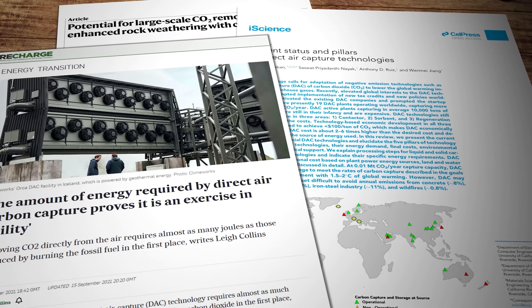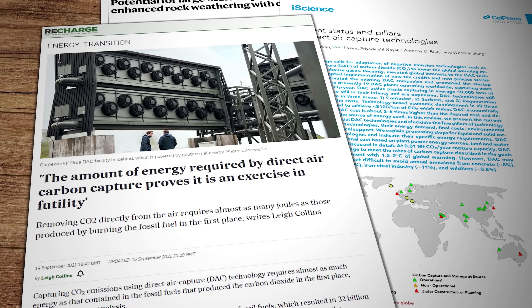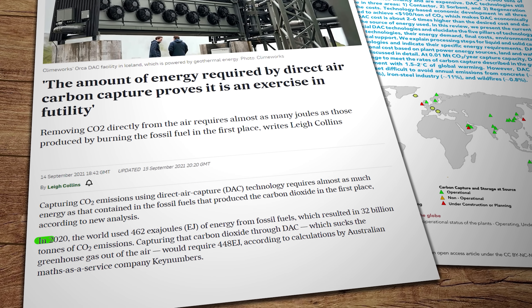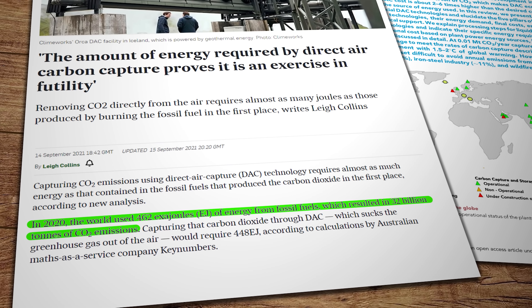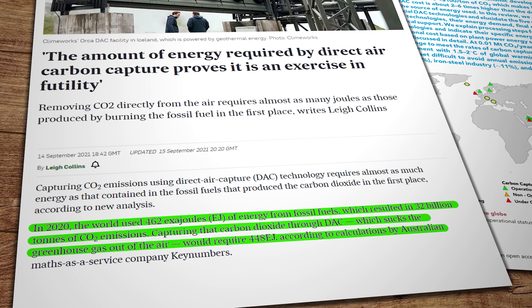Here's another interesting little stat from an Australian number-crunching consultancy called Key Numbers. They calculated that in 2020 the world used 462 exajoules of energy from fossil fuels, which resulted in 32 billion tons of carbon dioxide emissions. Capturing all that CO2 using DAC, say Key Numbers, would require 448 exajoules of energy. You see the problem there? So barring a miracle, we're going to need something else to get us out of the doodoo — and that's where chemical weathering might just play a very important role.